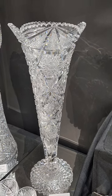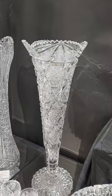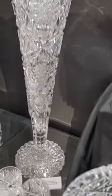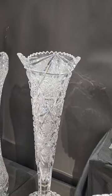This is only the second one of these I've ever owned. It's a 24-inch tall trumpet vase in Sultana by Libby. Great cutting, great quality, scallop top star foot. And it is $4,295.